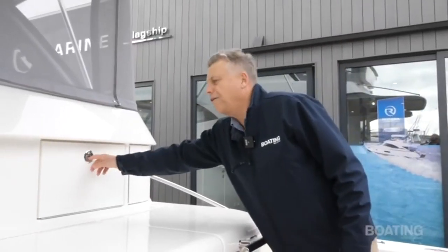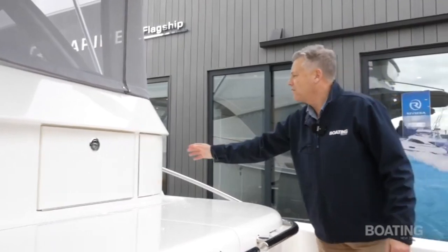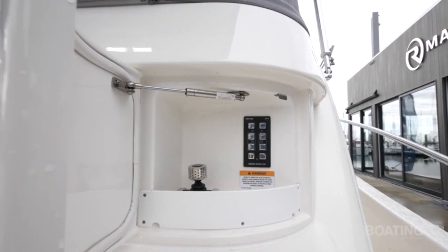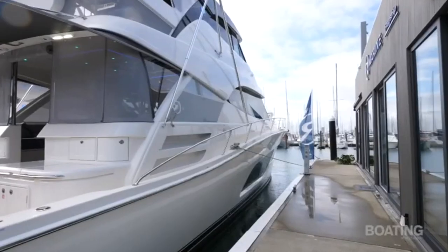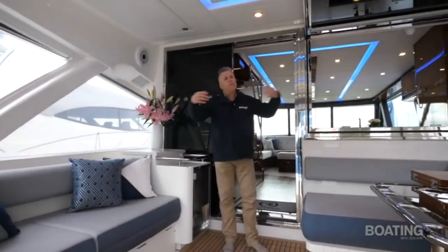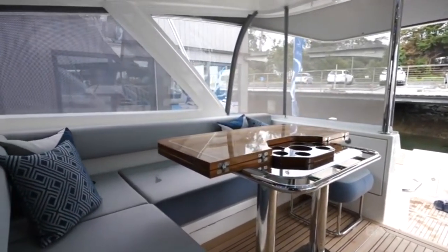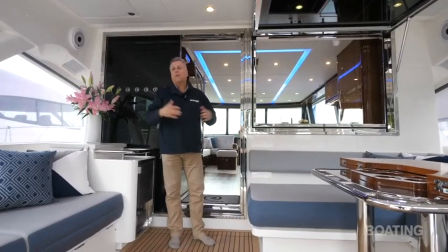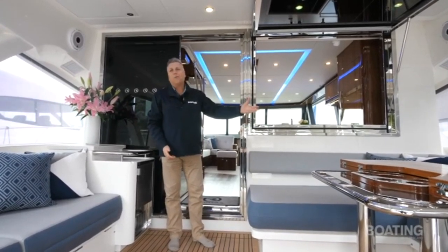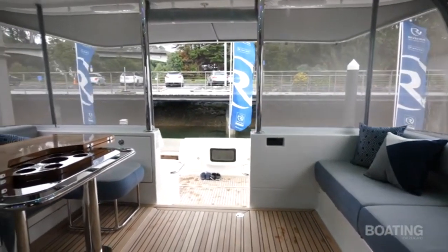The boat's really well endowed with storage spaces, and something nicely tucked away is one of the twin disc joystick controls — handy when you're trying to dock the boat. This area can be fully closed off from the elements — you're covered overhead, won't get wet, no sun coming in, but open to the cockpit. It's a really social area, nicely set out for entertaining, with a big table, ice maker — everything you need to enjoy the outdoors without putting up with the weather.